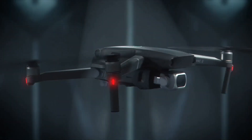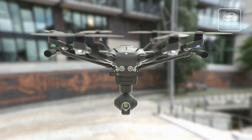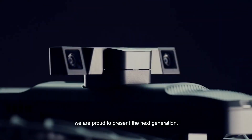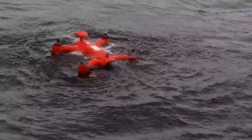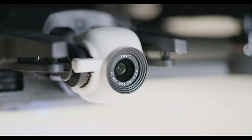Drones are now super popular, mainstream, and whizzing around everywhere, and it's not hard to see why considering how useful they are for capturing aerial video and how fun they are to pilot. But finding the best drone in 2020 isn't easy, so in this video we will make it easy to find the best intelligent 4K recording drones.